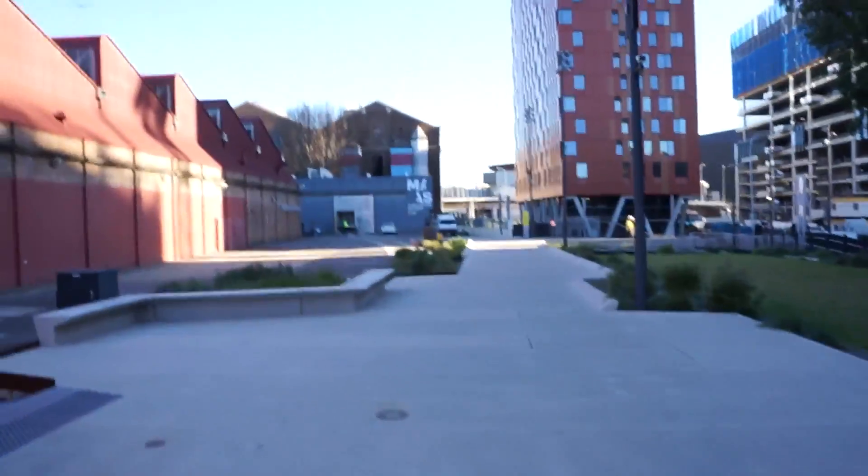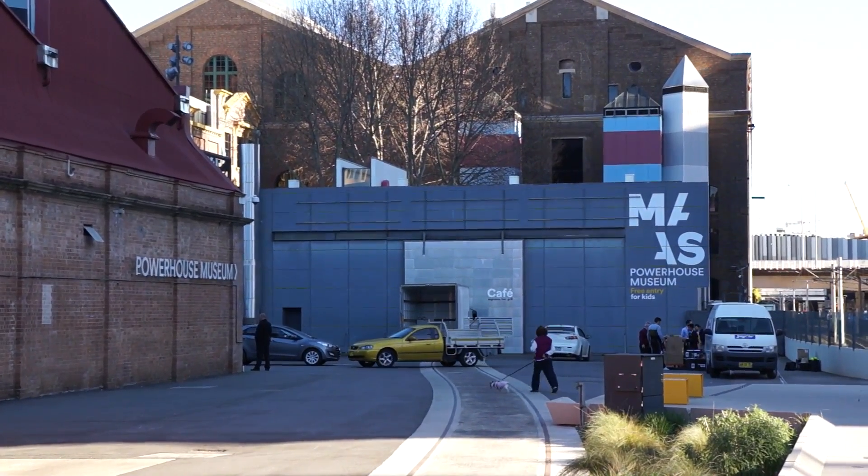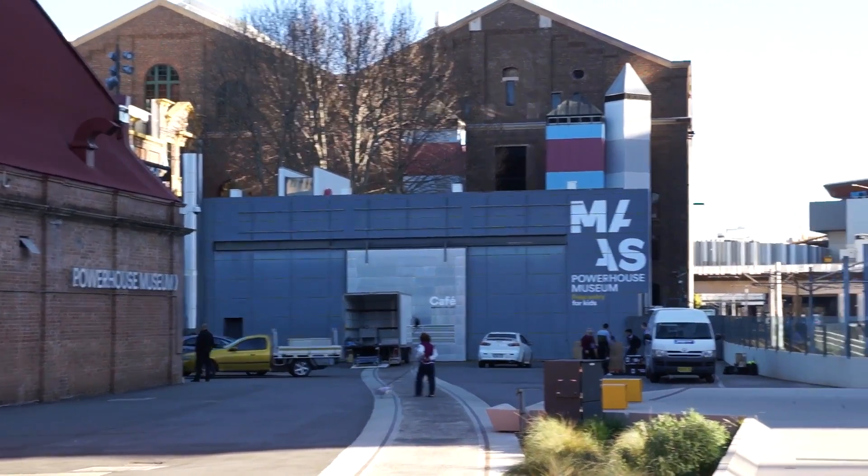Hi, I'm heading towards the 2016 Sydney Maker Faire once again at the awesome Powerhouse Museum. Let's go check it out. I'm just wandering from the car park. I think I see it. There it is. There's the back entry. Let's see if we can sneak in. Let's go.